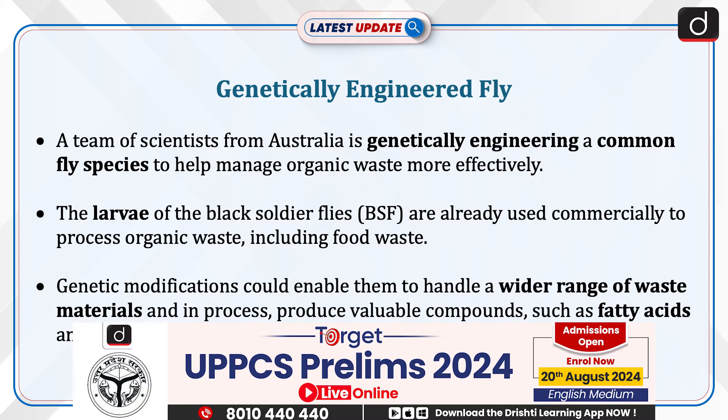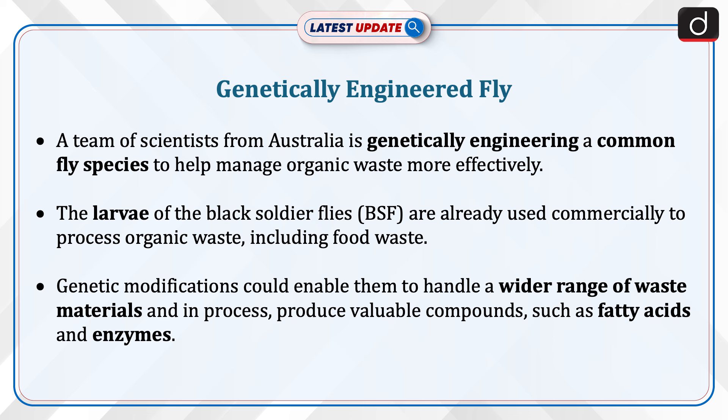A team of scientists from Australia is genetically engineering a common fly species to help manage organic waste more effectively. The larvae of the black soldier flies are already used commercially to process organic waste, including food waste.